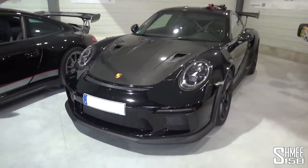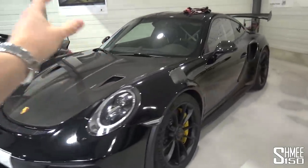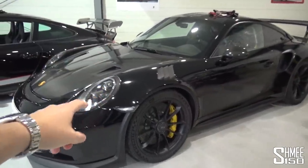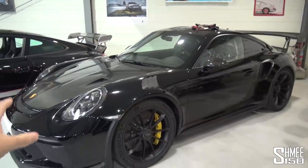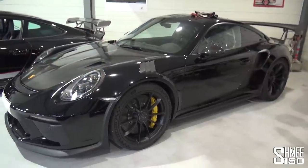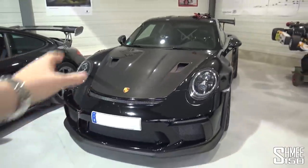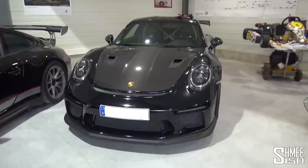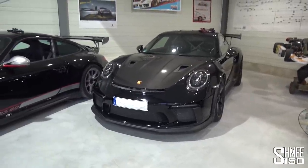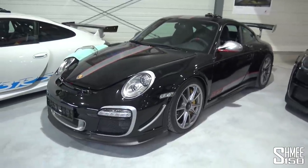Moving on to the Weissach 991.2 GT3 RS. When they introduced the .2 generation and yes, the naming system does get confusing, they only made a handful of the Weissach cars with the carbon fibre and lightweight track-focused options before the OPF filters were installed. OPFs have done a great job of muting the sound, so this is one of around 100 delivered prior to that — in the UK we didn't see a single one delivered in that time.